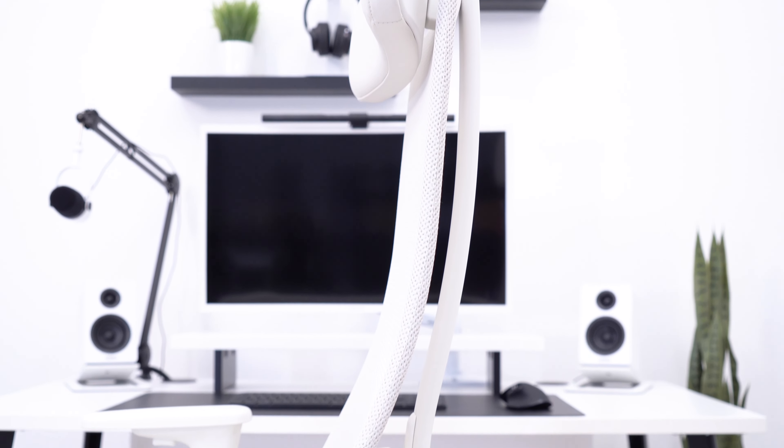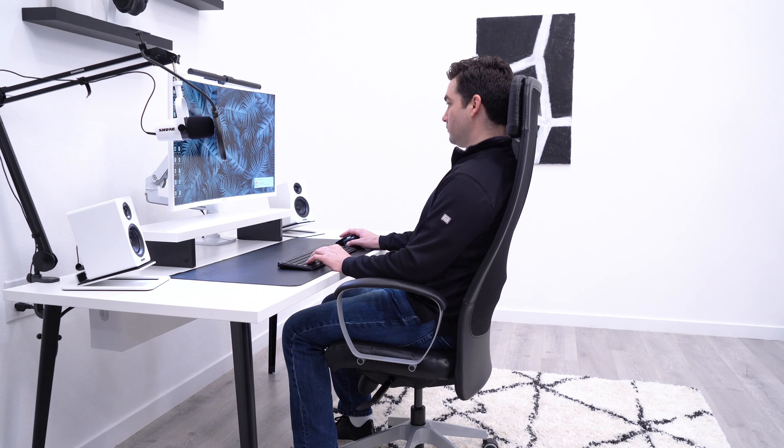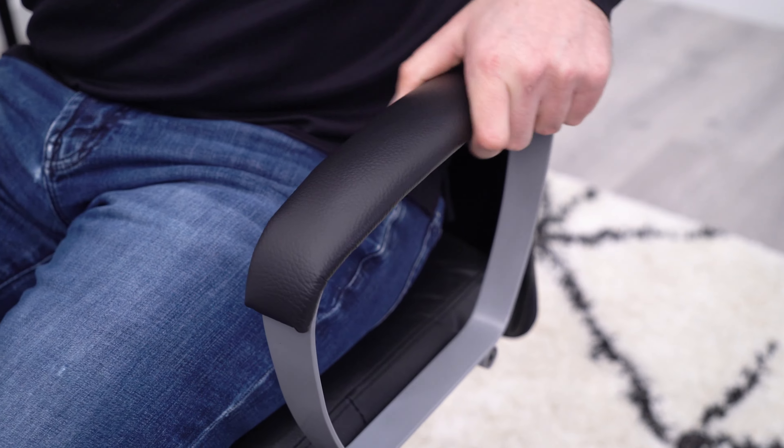IKEA office chairs are cheap, available in most major cities, and they have an amazing return policy. Even still, I don't think you should ever buy an IKEA office chair.